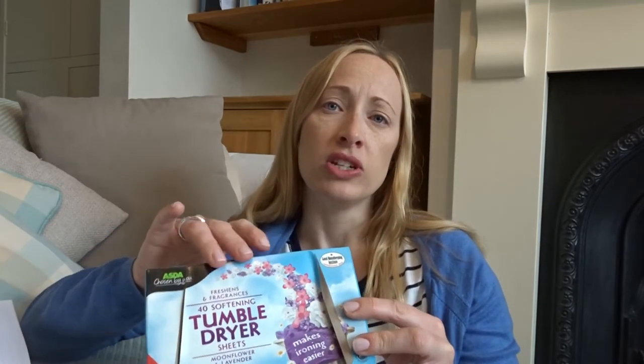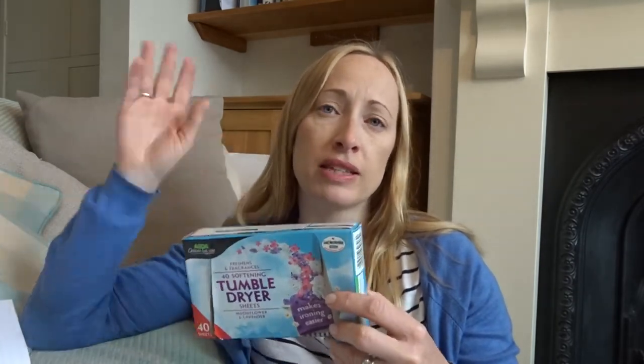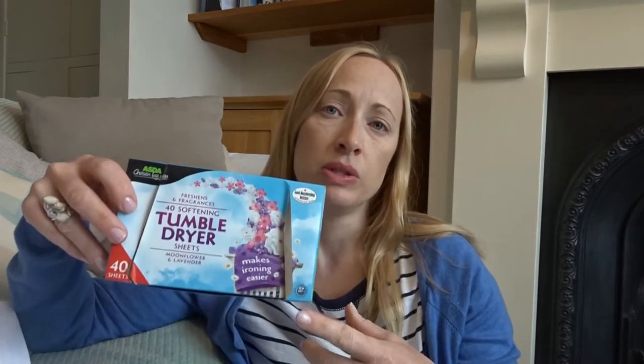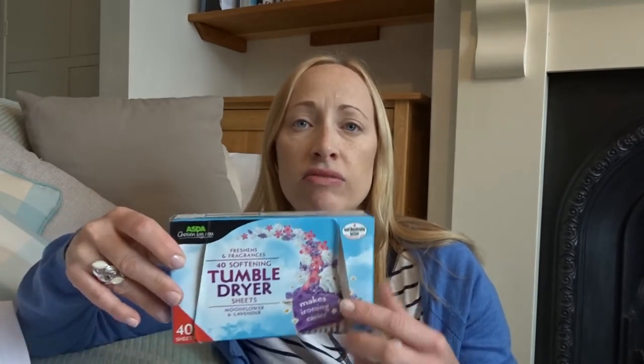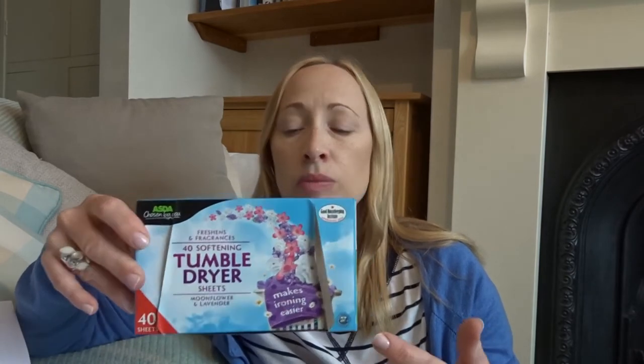Another challenge: can you save on washing powder, can you save on fabric conditioner? The next thing is tumble dryer sheets. I don't use these all the time — once the weather is better all my washing goes outside and I don't use the tumble dryer in the summer months at all. But I do use them sometimes to finish things off or if there's something I urgently need to wear. If I am going to use these, I cut them in half before putting them in the dryer — and again, just as good, they leave a really lovely smell. I'm using half as much.